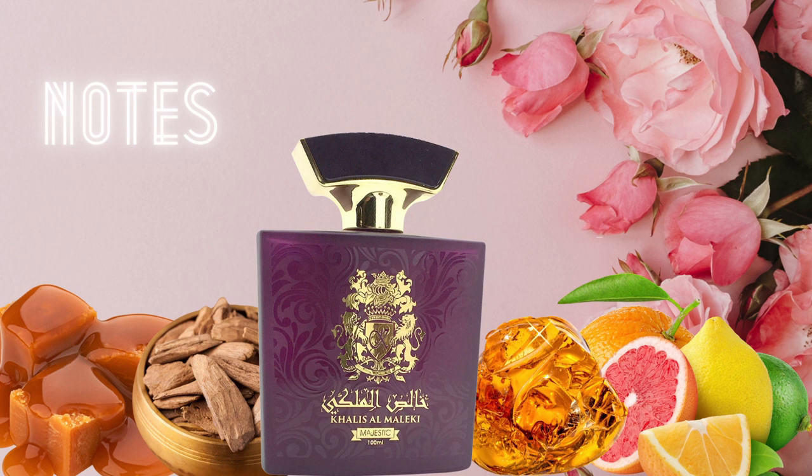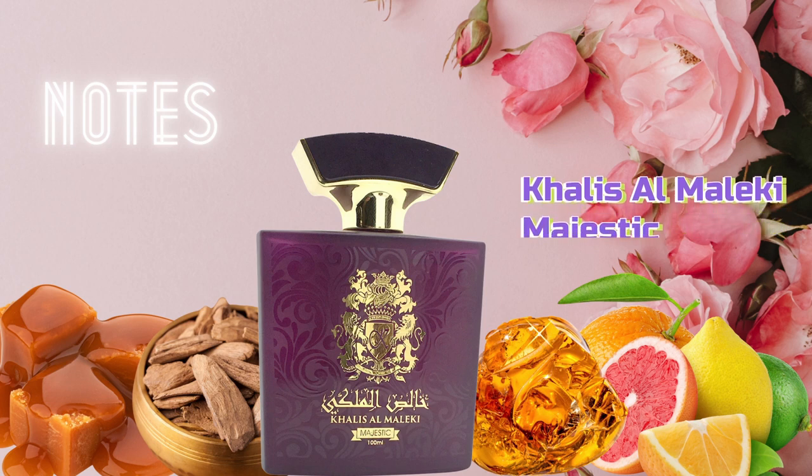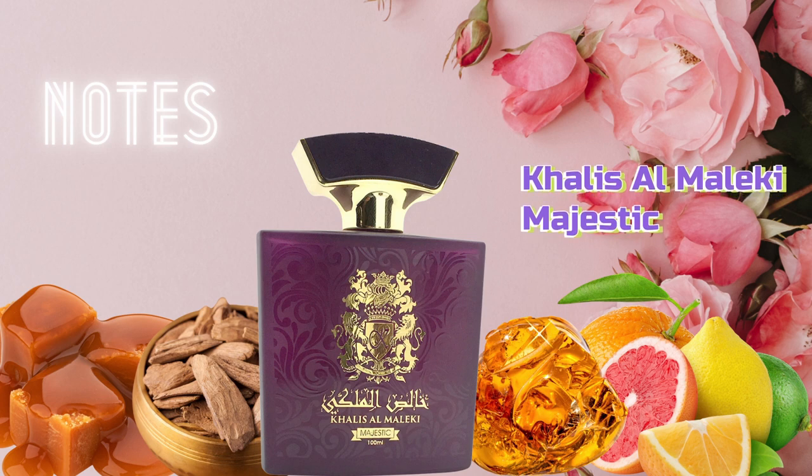Khalees Al Malaki Majestic is a unisex fragrance, however in my opinion it does lean feminine. It has a nice creamy, buttery, toffee-like caramel opening, but then it quickly moves into a burst of citrus and floral notes — almost like a bouquet of flowers. There is a slight powdery note but not enough to define the fragrance. To me it's mostly warm amber, oud wood, and a really heavy woody note. The bottle is absolutely gorgeous.